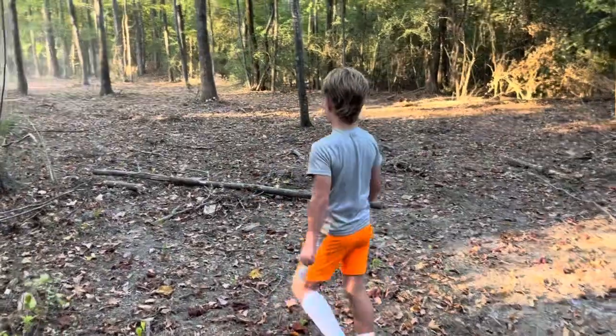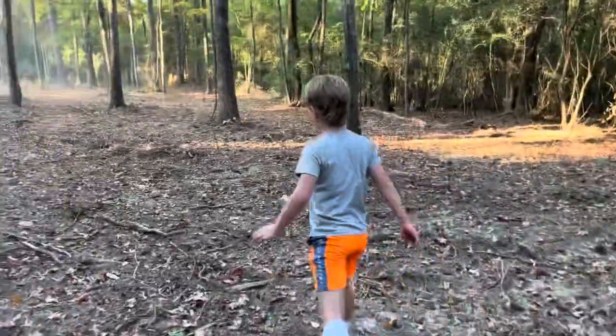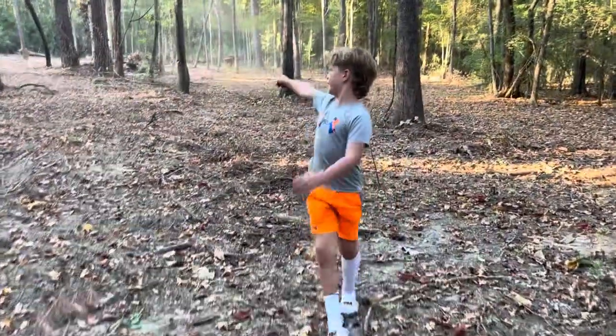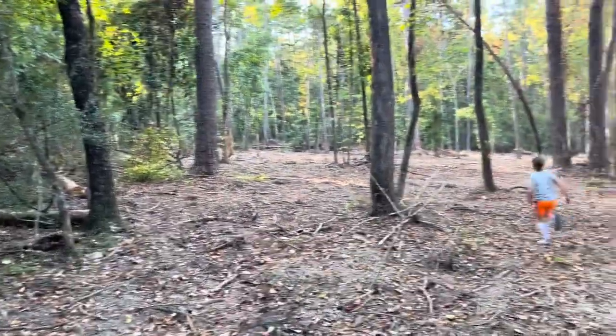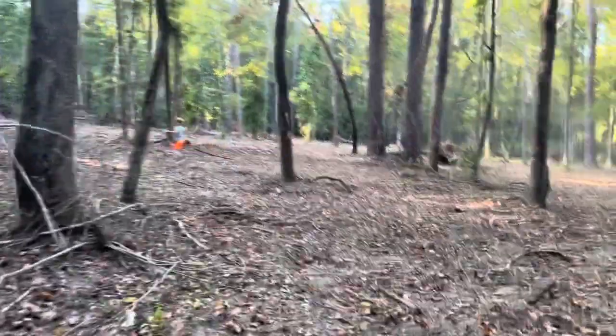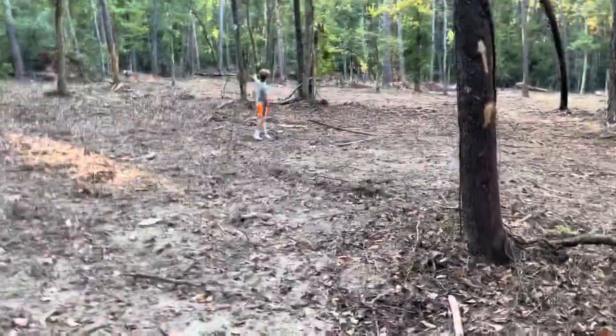Alright guys, today we're going to be showing y'all the food plant. I don't know if I showed y'all once it was all grown up and stuff, but it looks way different than this. This is the biggest one we've got — it's all the way back there.